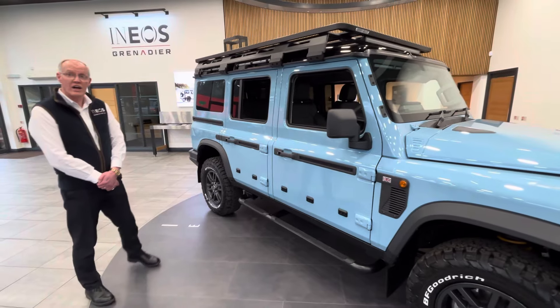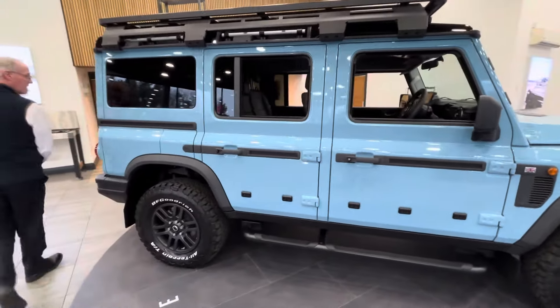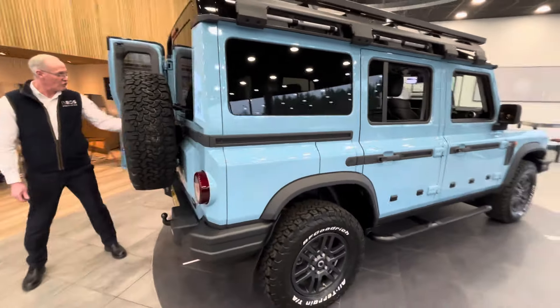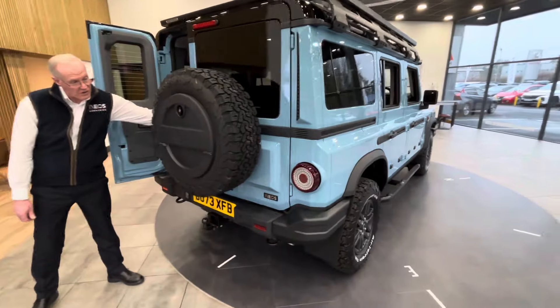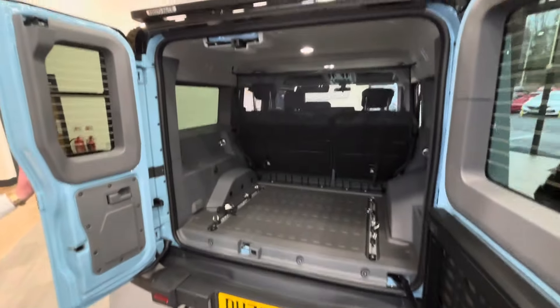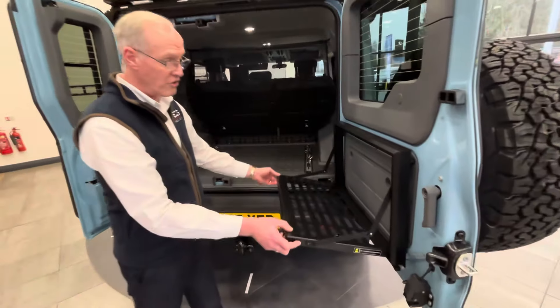Just briefly showing you around the car — got the twin opening rear doors, access for fantastic boot space as you can see there. You've also on this one got the optional fold-down table.